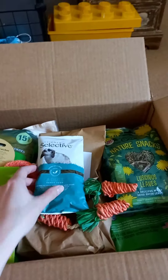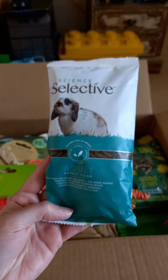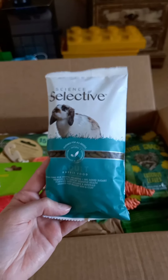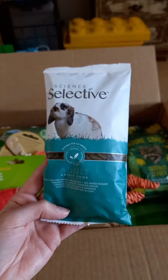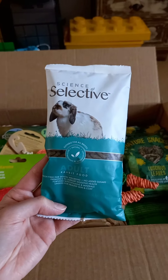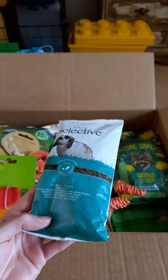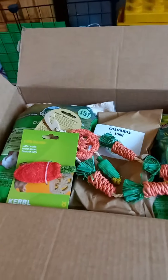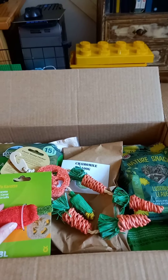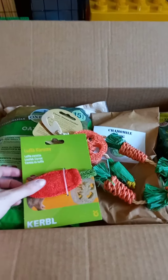This looks like a sample of adult rabbit food. Billy used to have the junior version of this brand — Science Selective — and he really liked it. This is the adult rabbit one. At the moment he's on the Burgess Excel rabbit nuggets, and they seem to be really working well for his digestive system. But it'd be nice to try this — I'd have to gradually introduce it carefully. Really nice of them to send me a sample.